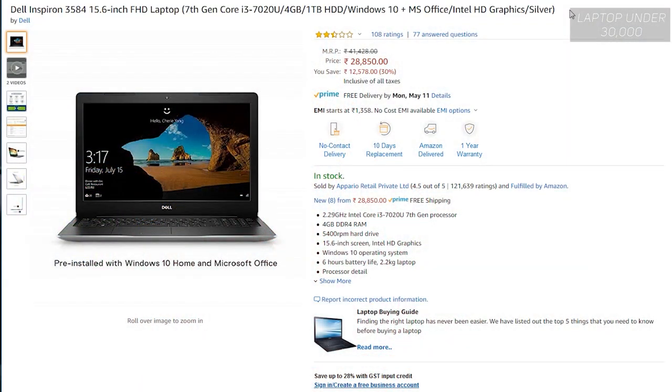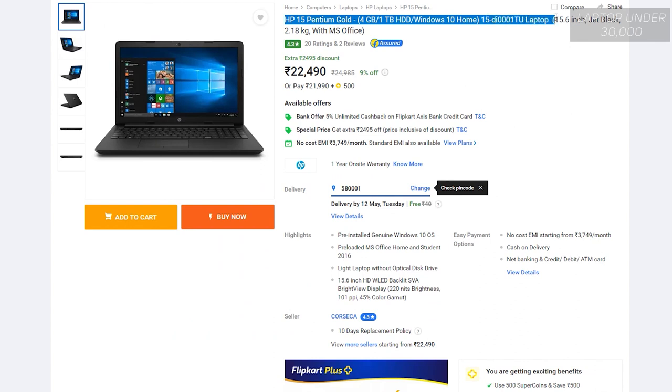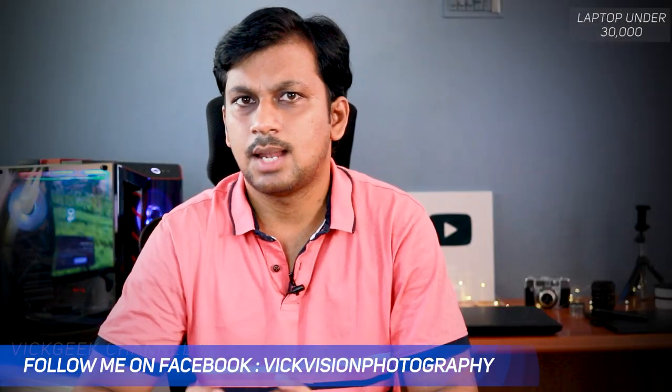If you're looking for a Dell laptop because the service is better, here's the Dell Inspiron 3584. It features a Full HD display — not a lot of Dell laptops at this price point feature Full HD, but this one does, so check it out. The next one is also from HP — if you're looking for an affordable laptop for light use, this costs around 22,000 Indian rupees with 4GB RAM, 1TB hard disk, genuine Windows 10, and MS Office. It has a 15.6-inch big display, but the problem is it's HD, not Full HD, which is typical in this price range. The processor is Pentium Gold, so it's a great buy around 20,000-22,000 Indian rupees.